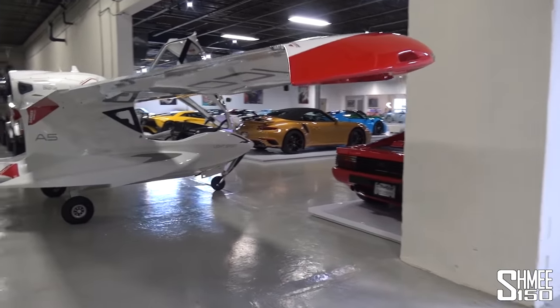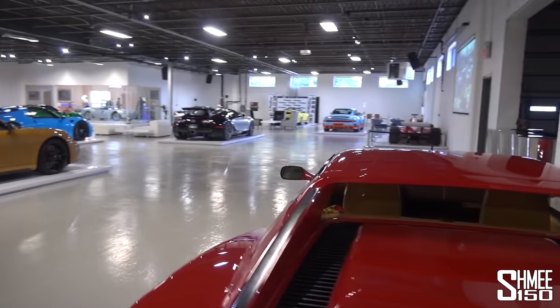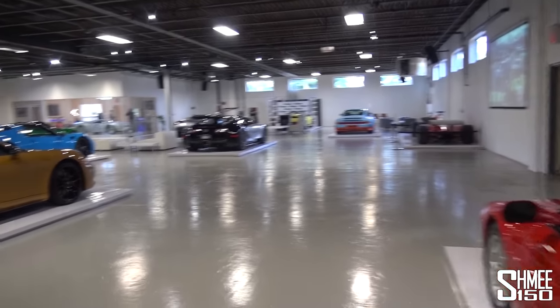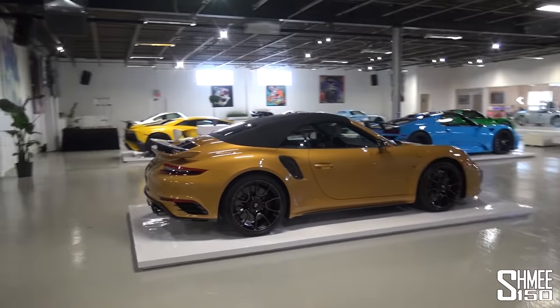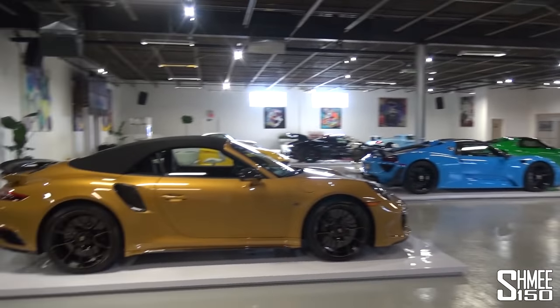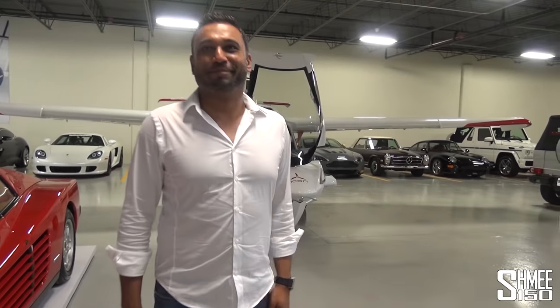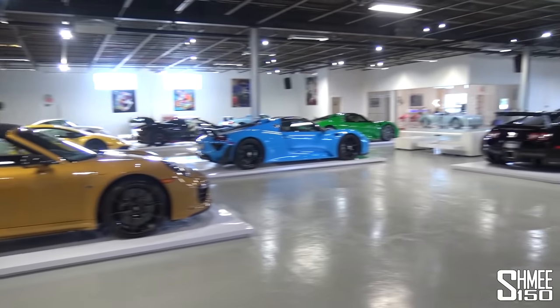Coming back through to take it all in and enjoy the space and the view of all the cars — this is really, really stunning. It's a beautiful way to show the cars and allow other people to see them as well. Thank you very much for allowing us in to take a look around. Always nice to see you, Tim. What a place.